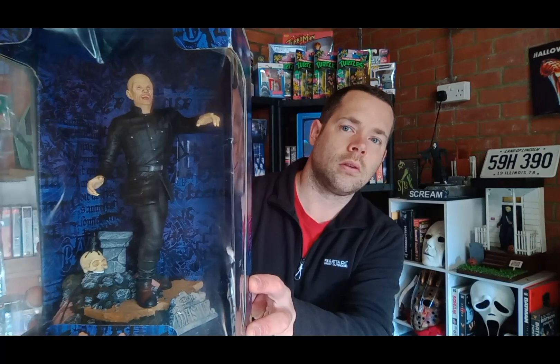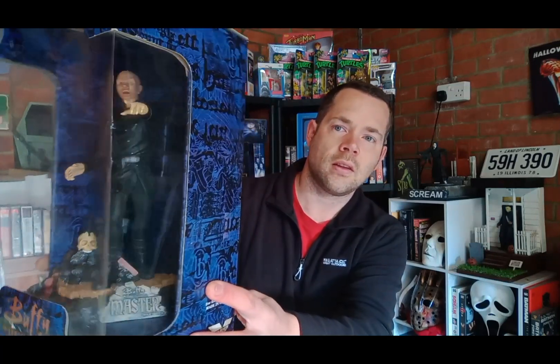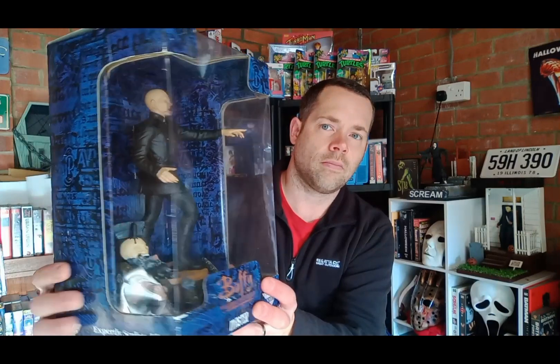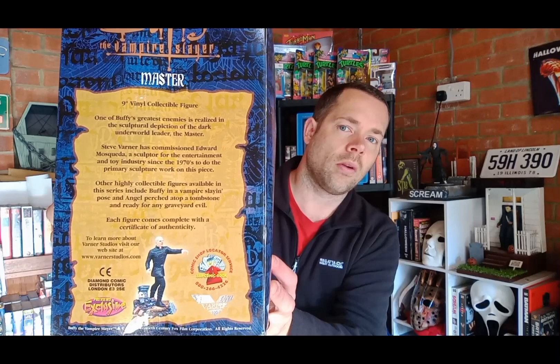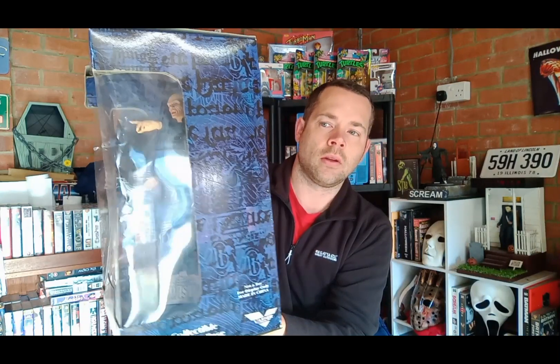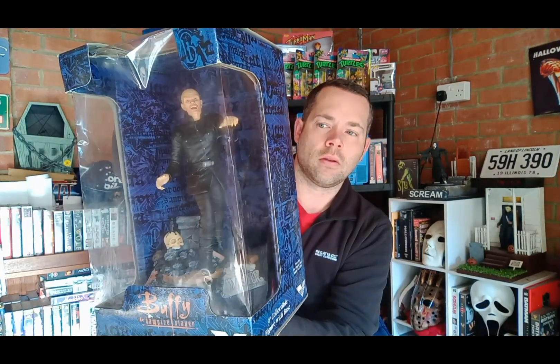This is really cool — it's got the Master there. On the back it tells you a little bit about him, like how he got into Sunnydale and how the church collapsed on him. Really nice piece.